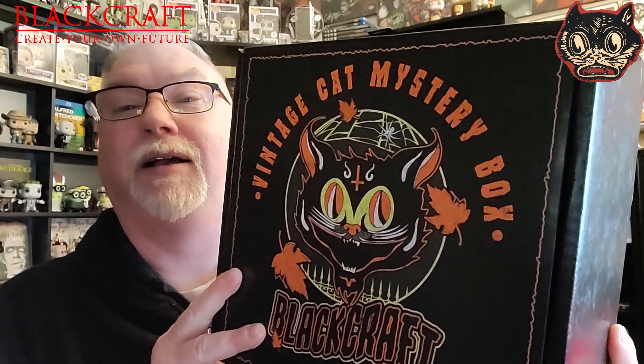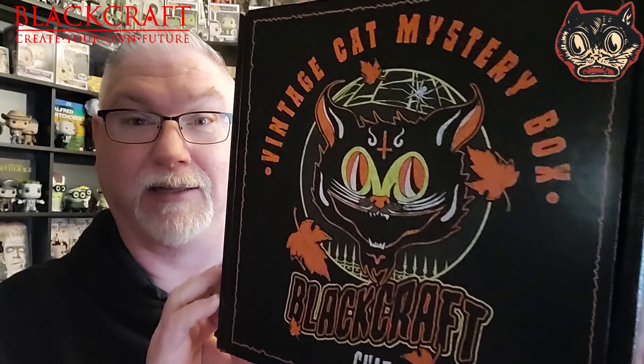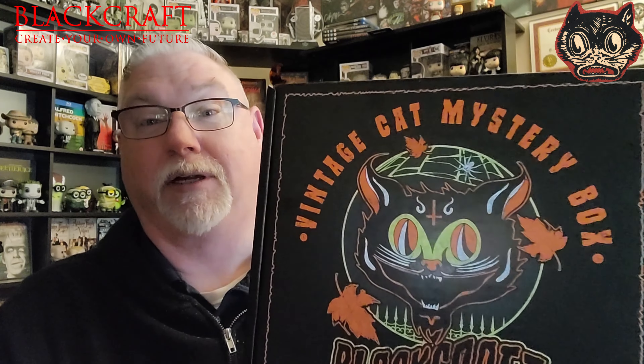It is the vintage cat mystery box, and I just love the look of this. We're going to open this up. So it's apparel — I think there's some stickers in here. But there's two t-shirts and a hoodie, and it's a zip-up hoodie, and that's what put it over the top for me.